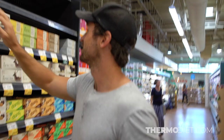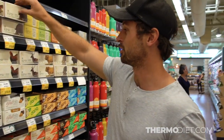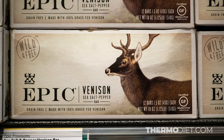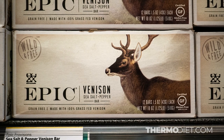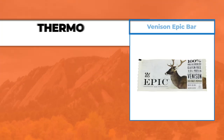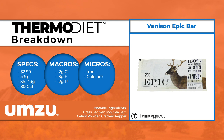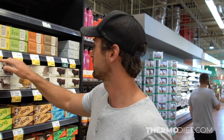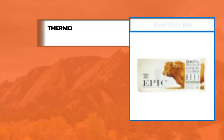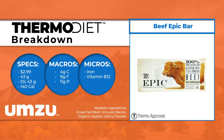The venison one has uncured bacon, sea salt, pepper, grass-fed venison, celery powder which they use for seasoning, onion powder, garlic, and cracked pepper — that's a pretty simple one and it's thermo too. The beef apple with uncured bacon is also thermo.